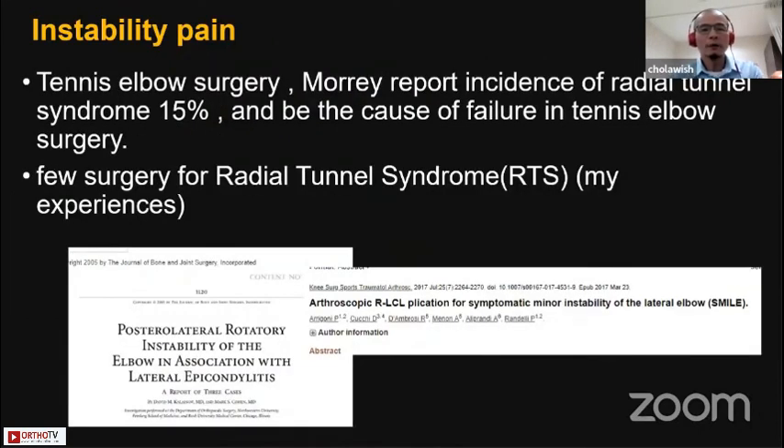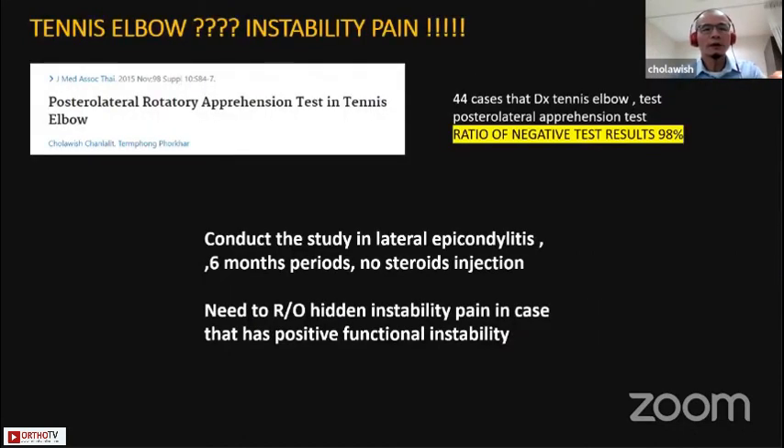When I reviewed tennis elbow surgery literature, Morley reported an incidence of radial tunnel syndrome of about 15%. However, in my experience, I believe I can count mine. I think there are only one or two cases where I performed surgery for lateral tunnel syndrome, so I think maybe it does not exist in the real world as commonly as reported. So I conducted a study on this.